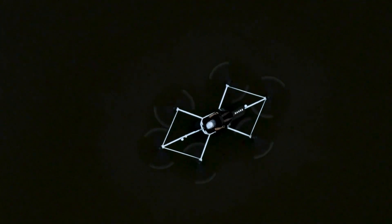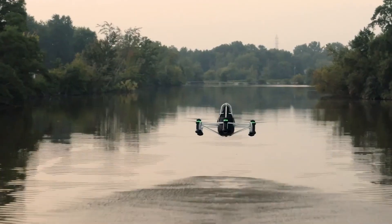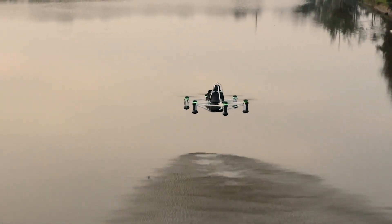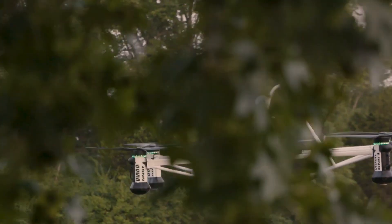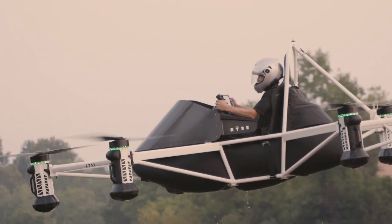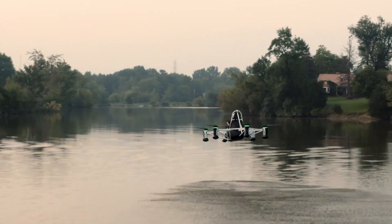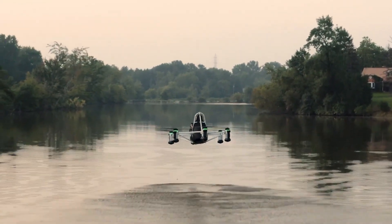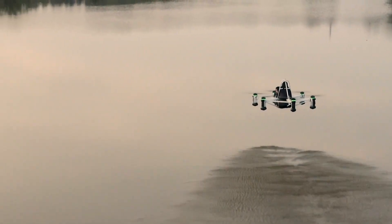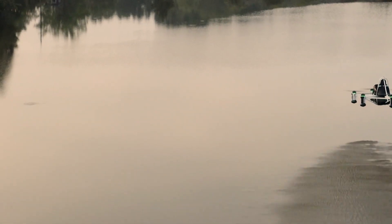Built primarily from lightweight and durable composite materials, the Recon is compact, portable, and easy to maintain. It also features outrigger floats, enabling takeoff and landing on both land and water, making it ideal for farms, wetlands, lakes, and other challenging environments. Because it's fully electric, it operates quietly and without emissions, reflecting a strong commitment to sustainable and eco-friendly innovation. More than just a piece of advanced technology, the RISE Recon represents a new era of personal mobility.